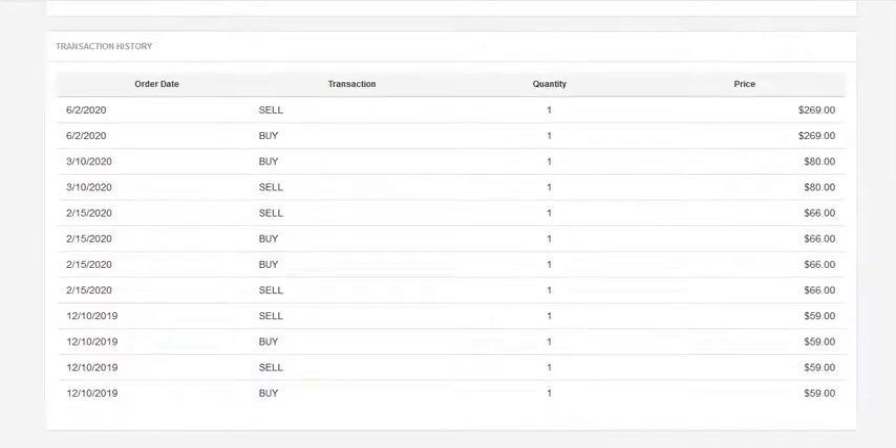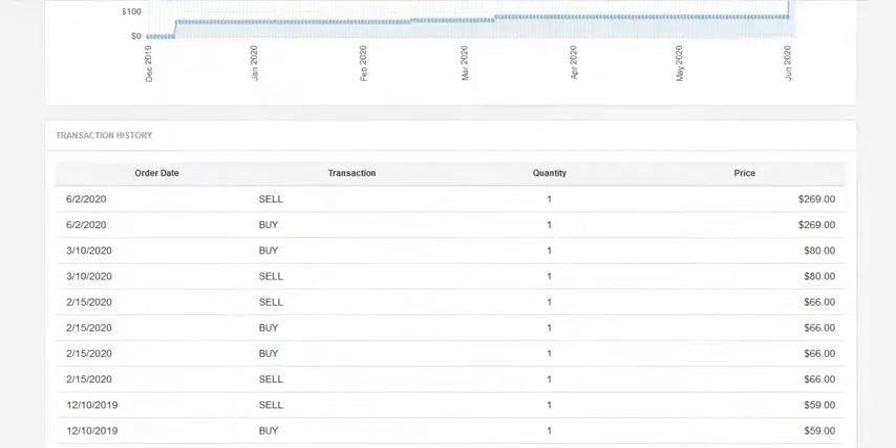This is not a card that sells very often. But back in December 2019, just six months ago — we're making this video on June 3rd — you could buy this card for $59. Then in February, it sold for $66. In March, it sold for $80. So within the space of three months, it went from about $60 to $80 — a pretty decent gain. But then we had a sale for $269 just yesterday, so in the span of just three months, this card went from an $80 card to a $270 card, and now it's pushing $300.